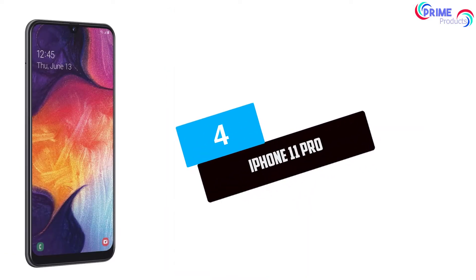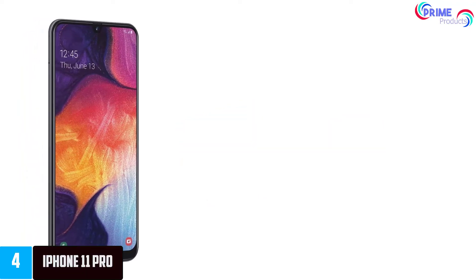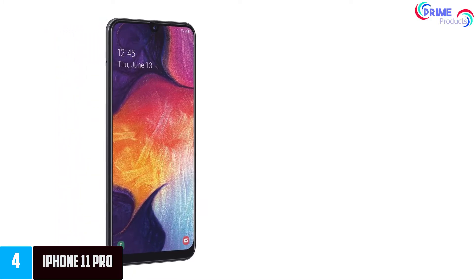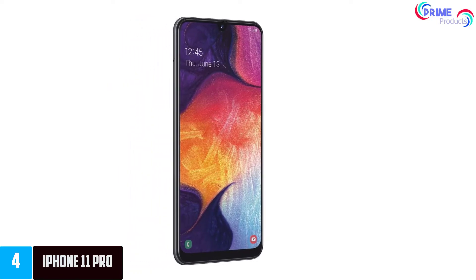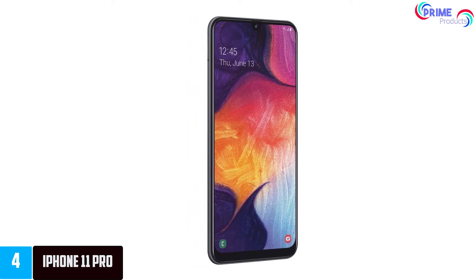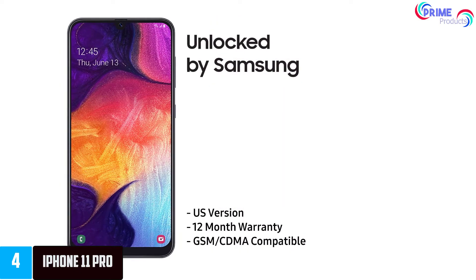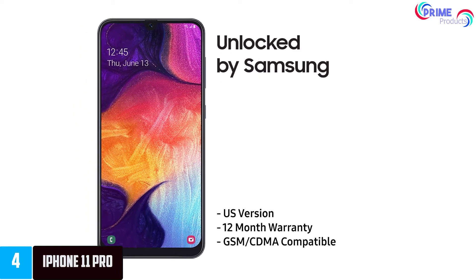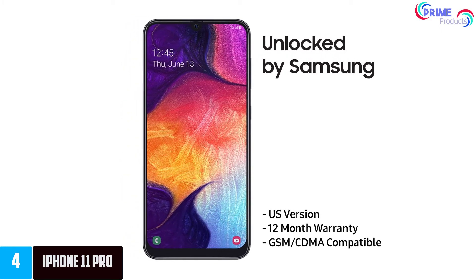Moving on to number 4: the iPhone 11 Pro. The iPhone is one of the most popular cell phones and some might argue the best smartphone. The new iPhone 11 Pro gains a triple lens camera system, and while that's not a new idea, Apple has combined the three cameras — a 26mm wide-angle f1.8, a 13mm ultra-wide-angle f2.4, and a telephoto f2.0 — all of which are 12-megapixel shooters, with its A13 Bionic chip's neural engine to provide computational photography features that make these cameras much greater than the sum of their parts.